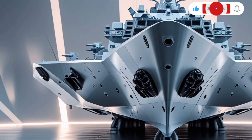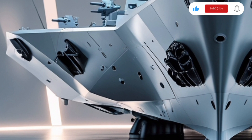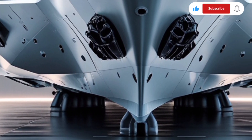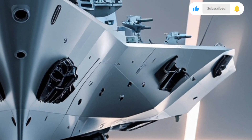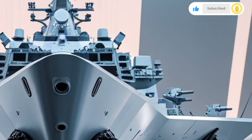The 2026 KDX-3 Batch-2 Aegis Destroyer represents a significant leap forward in South Korea's naval capabilities. As the latest iteration of the Sejong the Great Class Destroyers, this warship is a cornerstone in the Republic of Korea Navy's (ROKN) efforts to transition from a coastal defense force to a full-fledged blue-water navy.